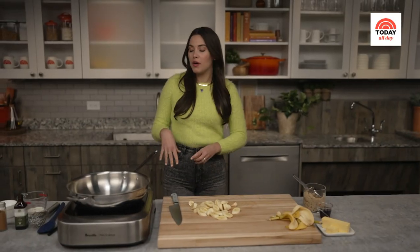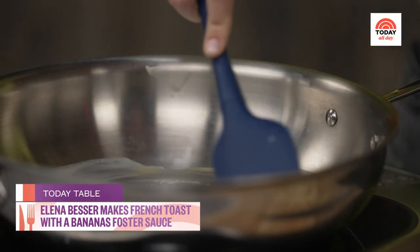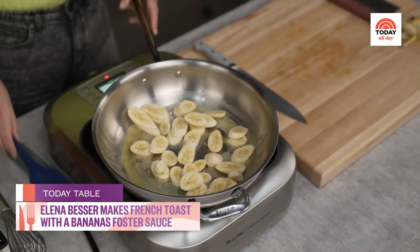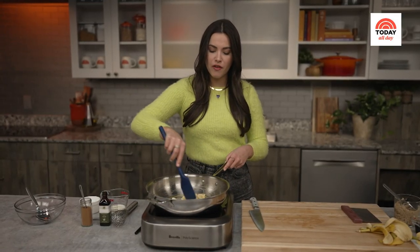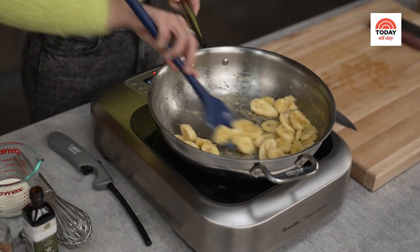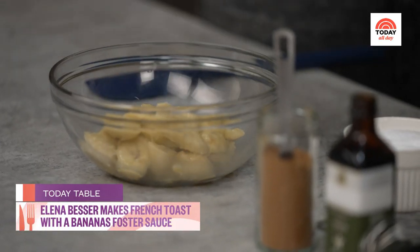We're going to toast the bananas up before we serve them. We'll turn our heat to low and add in one tablespoon of unsalted butter. Now that our butter is nice and bubbly, we are going to add our bananas into the pan. We just want to get some nice caramelization. The butter is also going to flavor those bananas really nicely. As you can see, they're getting a nice subtle golden color. We've gotten some of that brown consistency on the bottom, so we are going to transfer these bananas over and get to work on our sauce.